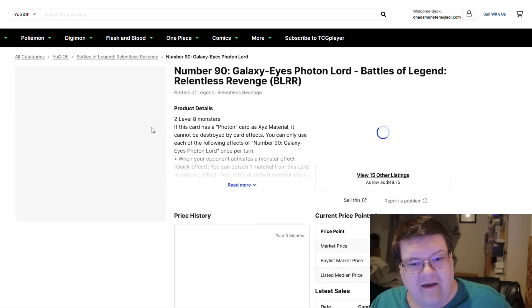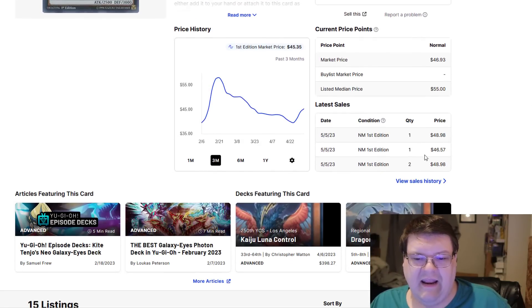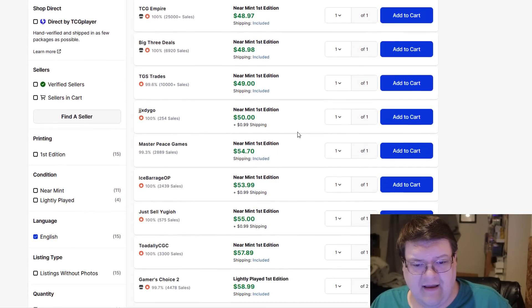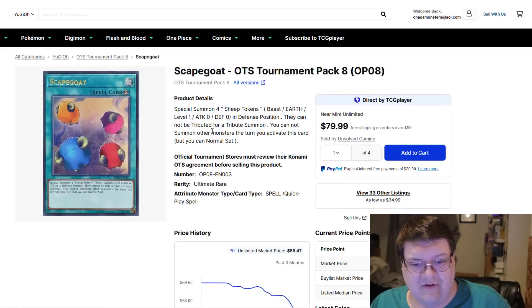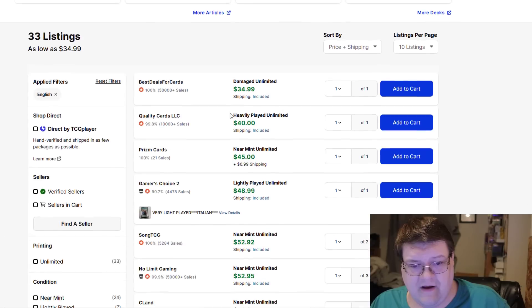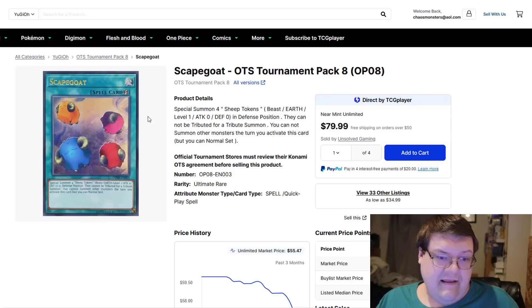Number 90, Galaxy Eyes Photon Lord. In terms of expected value, these are still $49, and this is getting a reprint in the battle set later in the block. They've hit up to $55 at this point. I'm actually pretty disgusted — I haven't looked at Scapegoats forever. These are going for $45, $46, $53, $46 — still $53. These are actually one of those more interesting buys. Gold players would rather have other potential higher rarity cards, which is perfectly understandable.